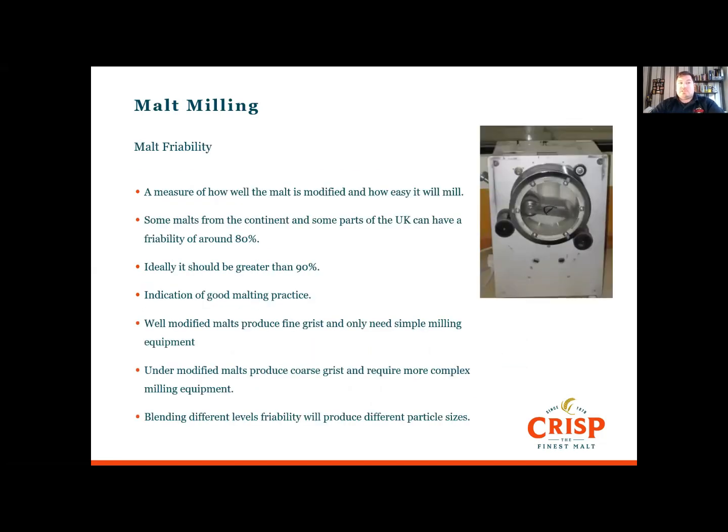Malt friability is a measure of how well the malt is modified and how easily it can be milled. Some malts from the continent and parts of the UK have friability of around 80%; ideally it should be above 90%. Well-modified malts produce fine grits and only need simple milling, while unmodified malts produce coarse grits and require more complex milling solutions. Blending unmodified malts with well-modified malts will produce different particle sizes.